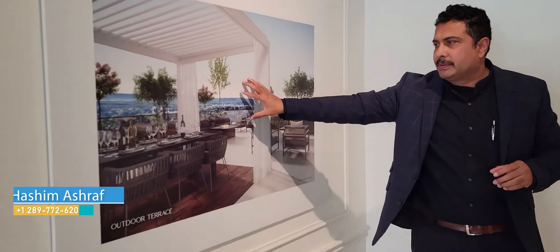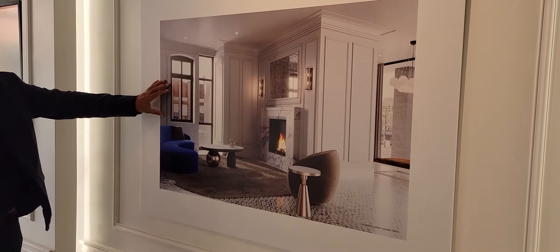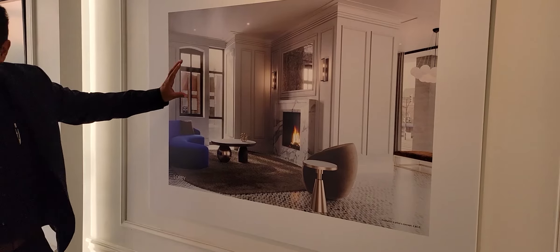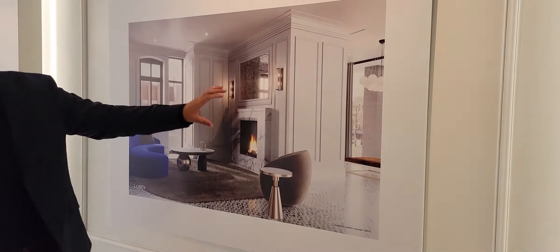There are beautiful outdoor features here, with very high-class finishing on the exterior. I can show you the lobby — this is how the actual lobby will look when it's finished. It's a beautiful lobby with very high-end finishing, as the builder is giving a lot of importance to quality natural finishes.